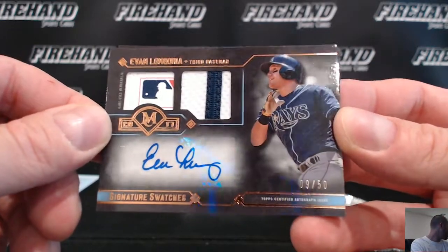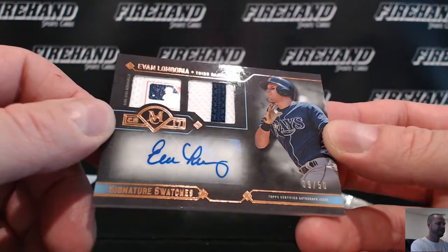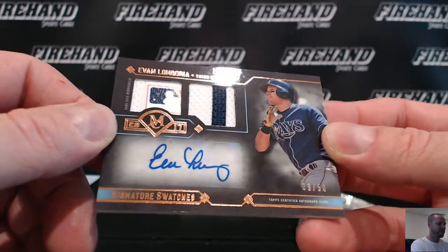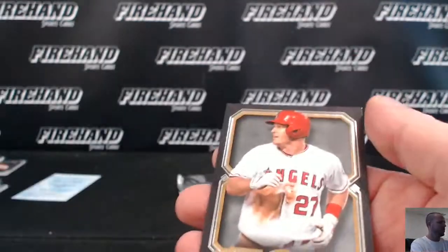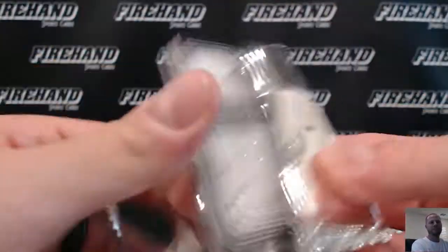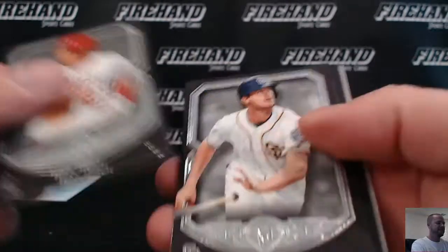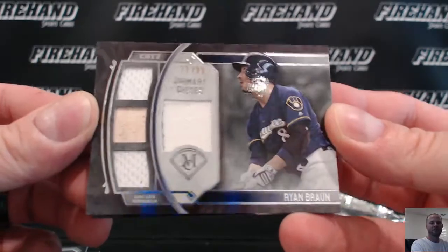Is that Eva Longoria's husband? That is not Eva Longoria's husband. Their names are only separated by one letter — Eva and Evan Longoria. But no, she was married to Tony Parker, the basketball player. Ryan Braun, quad jersey number to 99, the Brewers — C. Jeffries.